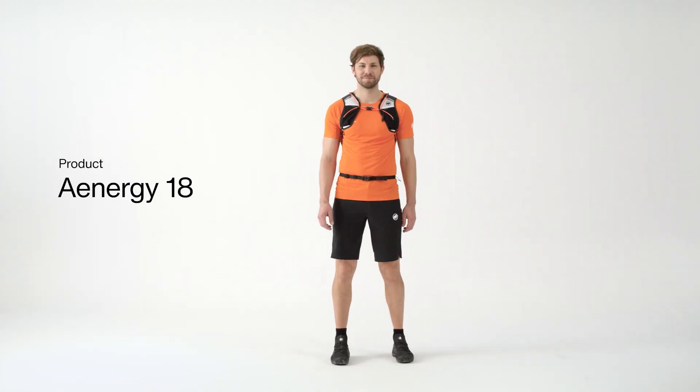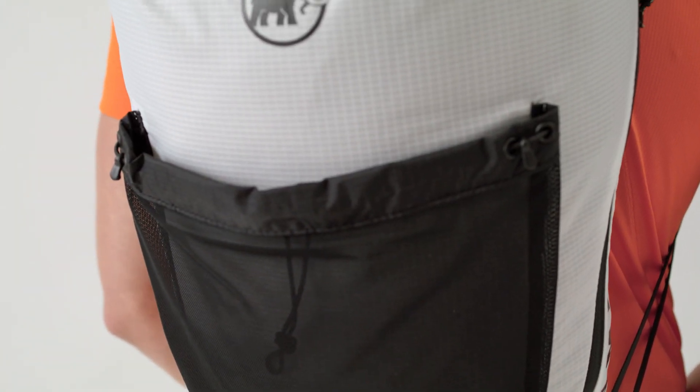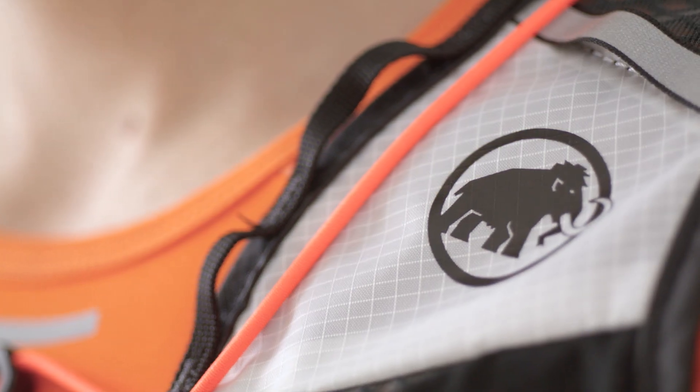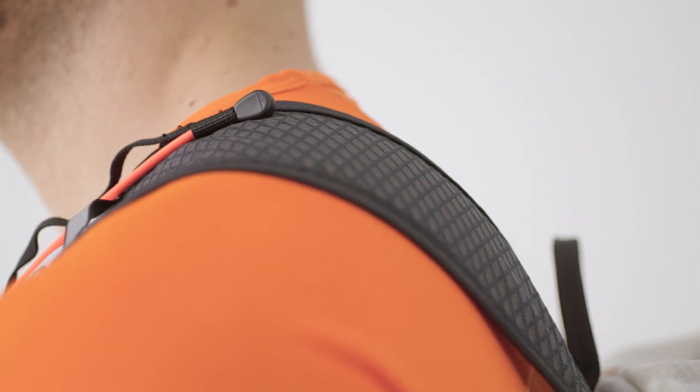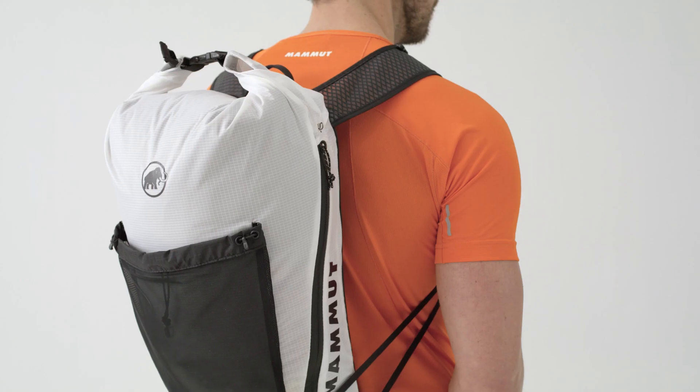The Energy 18 is the undisputed flyweight champion among hiking backpacks. It's a barely noticeable companion in the mountains and makes it possible to make tracks quickly and light on your feet. Its ergonomic shoulder straps make this possible by distributing weight in a balanced way, but the materials used also make it so light and comfortable.